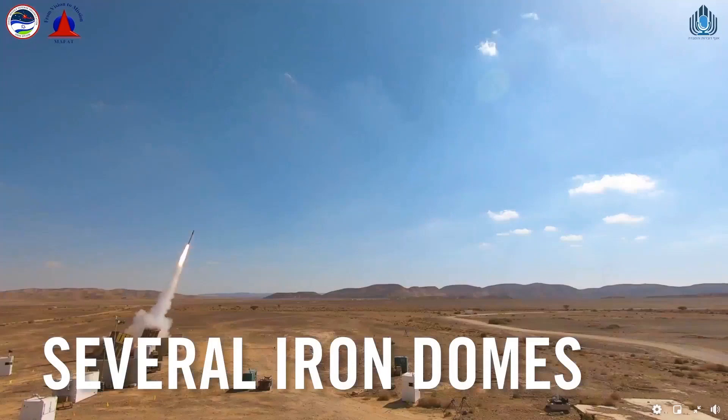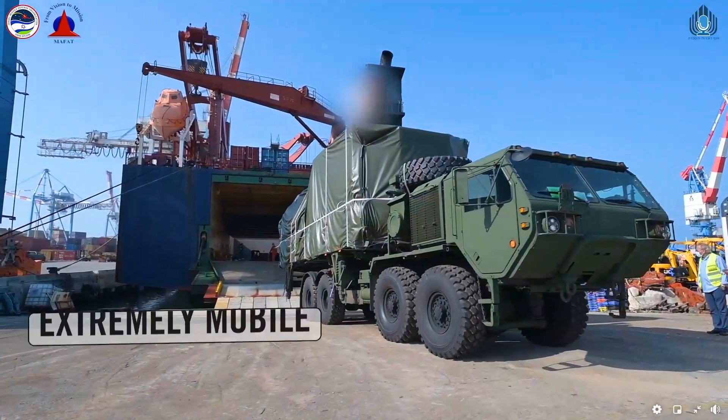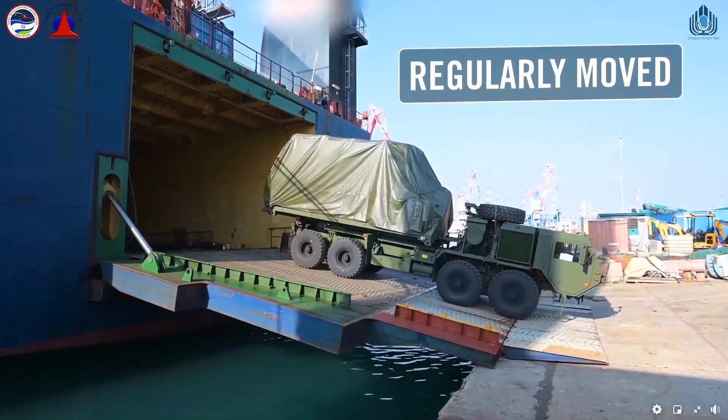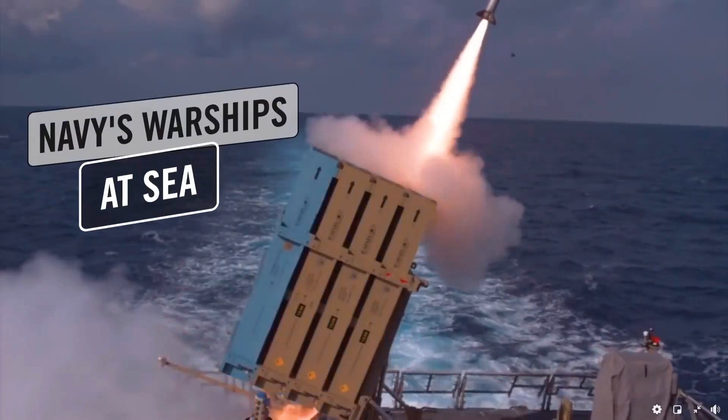There are several Iron Domes operating around Israel right now. The Iron Dome is extremely mobile and is regularly moved all over Israel. It is even fitted to work from the Israeli Navy's warships at sea.